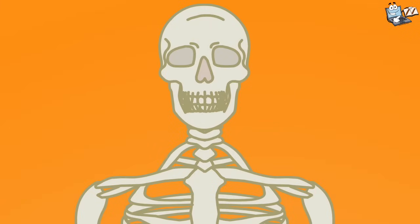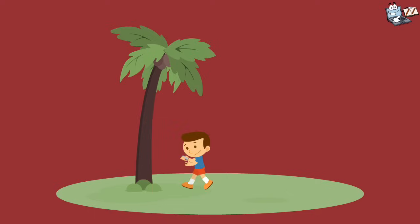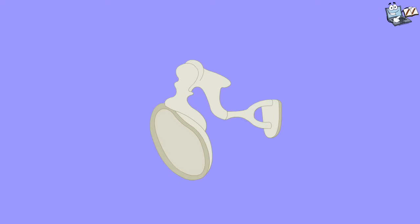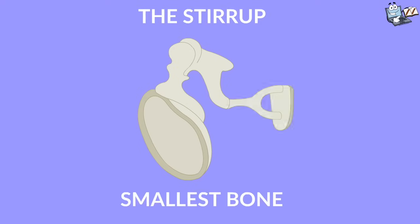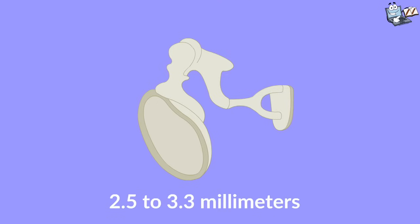Now look closely here. This is our skull. It carries our brain and also supports our face. It protects the brain from knocks and bumps. We have a very small bone in our ears called the stirrup. It is the smallest bone of our body — about 2.5 to 3.3 millimeters only.